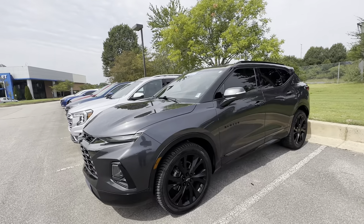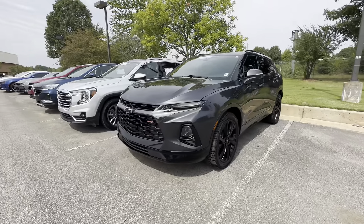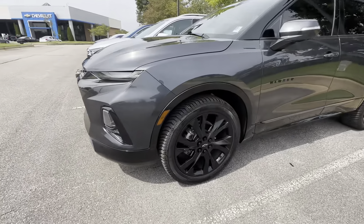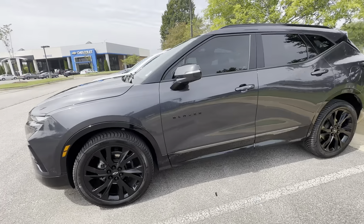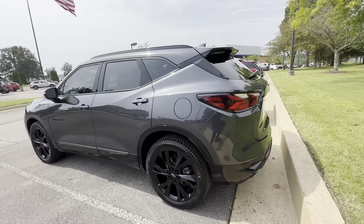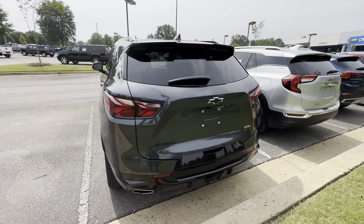Check out this beautiful 2021 Chevy Blazer, the RS package. Blacked out, beautiful wheels, beautiful tires, 360 surrounding camera system, black Chevy logo — the RS.